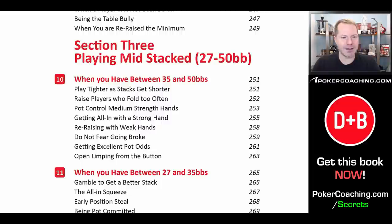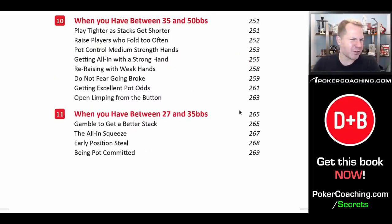Then we go through medium stacked play. We break this down 35 to 50 big blinds and 27 to 35 — those stacks do play a little bit differently, and actually play substantially differently than when you're playing 100 big blinds deep. We discuss things like the all-in squeeze play, stealing from early position — which you really cannot get away with when playing very deep stacked because you're going to get maximally punished when you run into a good hand out of position. As you get shallower, that's not quite as true, especially if your opponents play poorly.